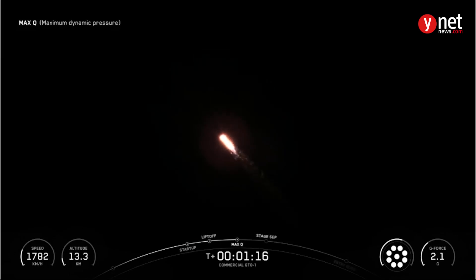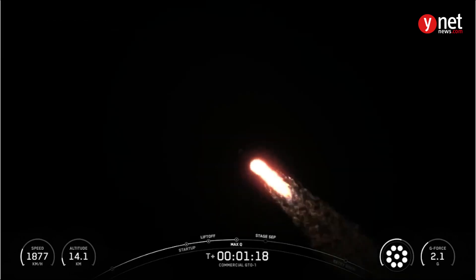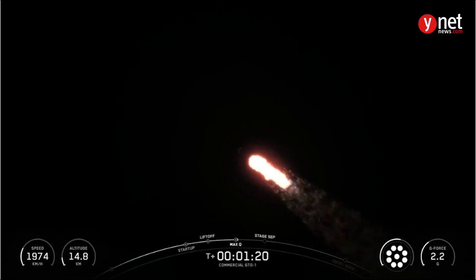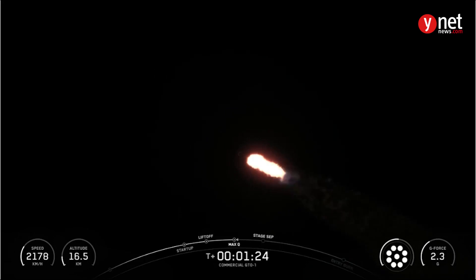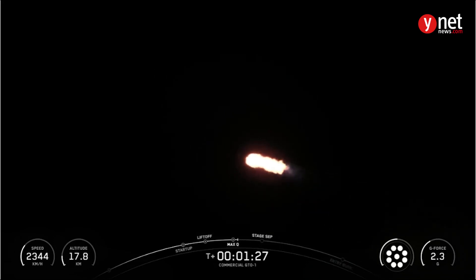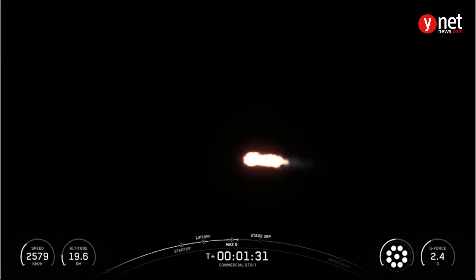And there's that callout for Max-Q. Now, the rocket typically needs to go about 17,500 miles per hour horizontally in order to avoid being pulled back down to Earth and get into orbit. You can track our progress to orbit by keeping an eye on the stage 1 telemetry at the bottom of your screen. We have several events coming up in quick succession: main engine cutoff, or MECO.